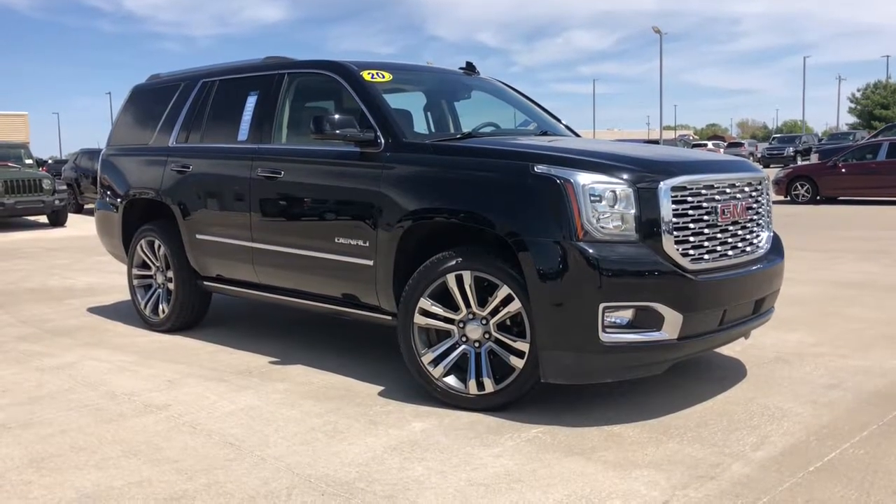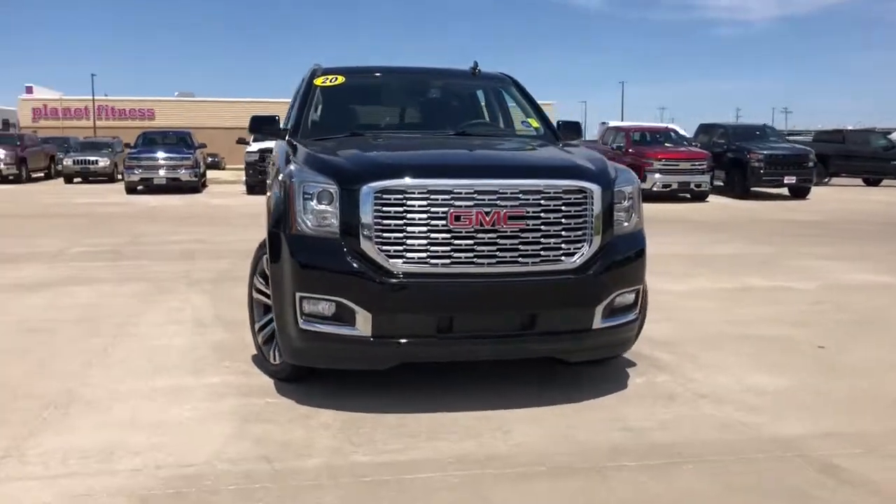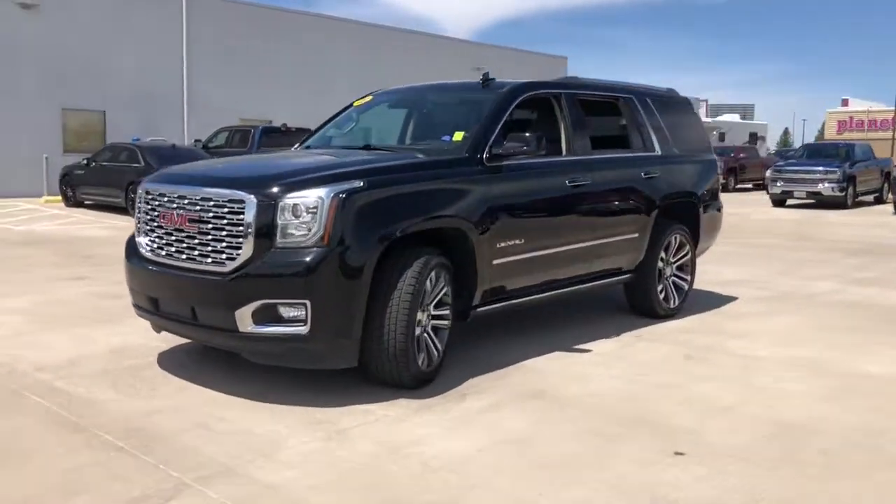Get into a car with value. 2020 GMC Yukon. With less than 5,000 miles on the odometer, this vehicle provides excellent value.